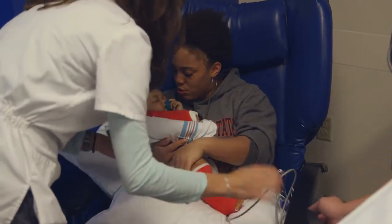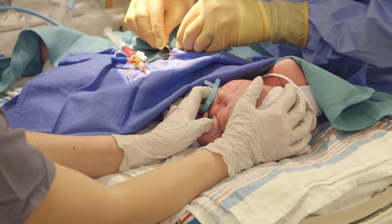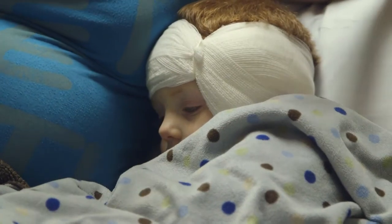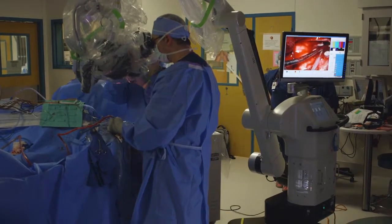Pediatric patients come in a variety of sizes, from less than a pound to over 300 or 350 pounds, and they come across the whole developmental spectrum. We have patients who have different developmental stages and different needs, different diseases and different surgical problems from adult patients. All we do is take care of children — some having simple procedures, and then we have frequent opportunities to take care of children having complex procedures.